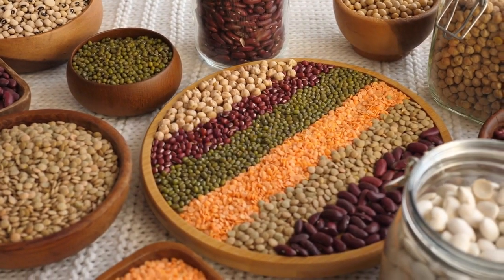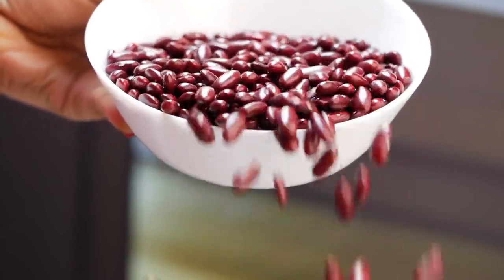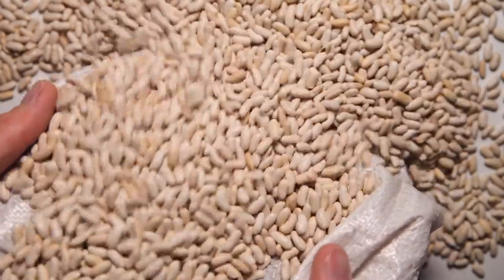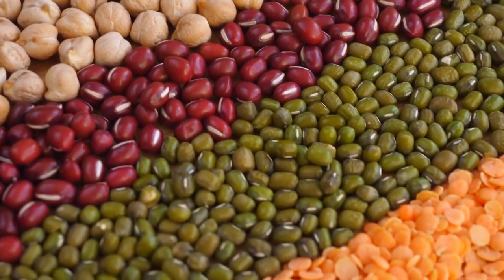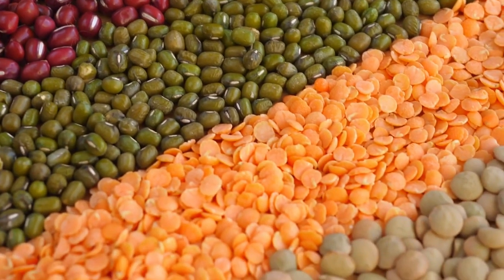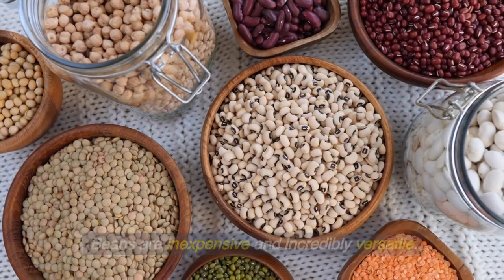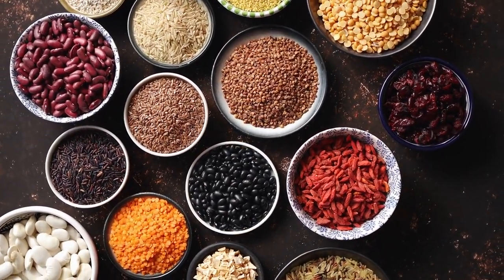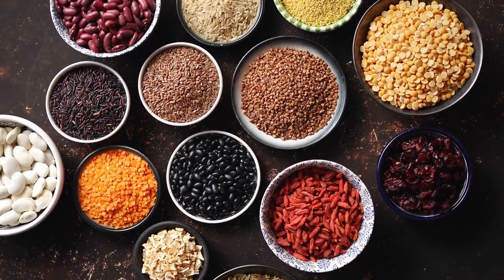5. Beans. Beans are loaded with fiber and protein to keep you feeling full. According to the USDA, beans are also a source of carbohydrates, with about 20 grams of carbs per half-cup serving. A 2020 review in Nutrients suggests that beans help lower blood glucose and A1c levels in people with diabetes. Beans are inexpensive and incredibly versatile — mix things up by adding black, pinto, garbanzo, or cannellini beans to veggie-packed salads and soups.